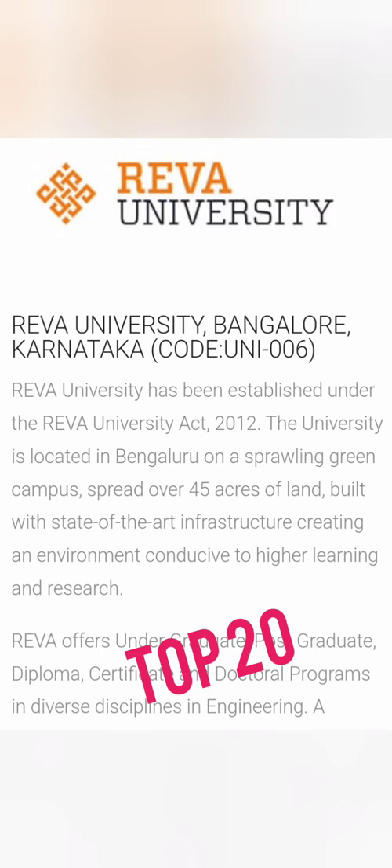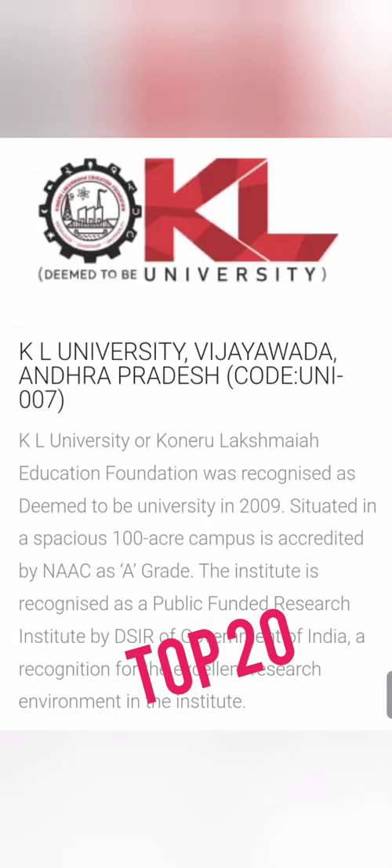Next on the list is Reva University, very popular in Bangalore and a newly established university, but it has very good faculty for engineering, MBA, and other courses. Placements are quite good and the code is UNI 006. I consider this in the top 20 UniGauge colleges.